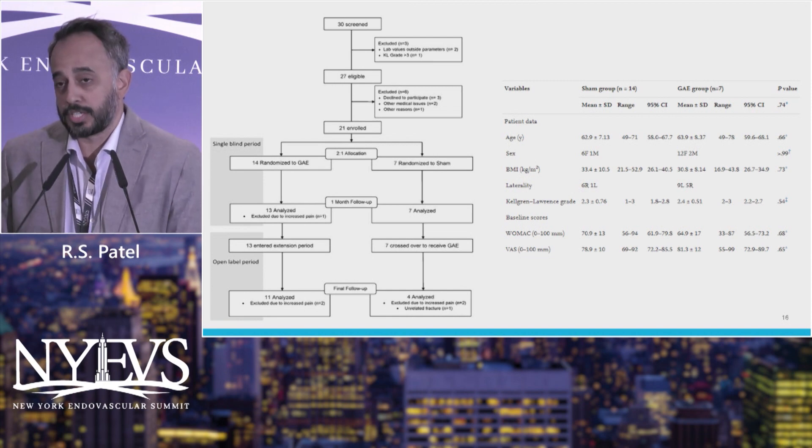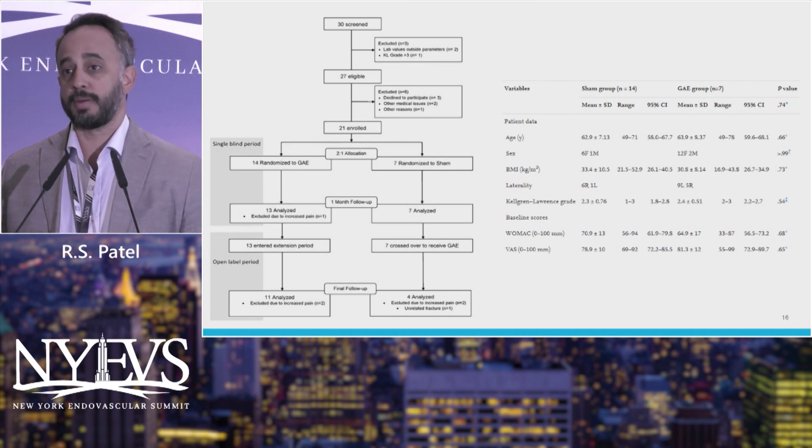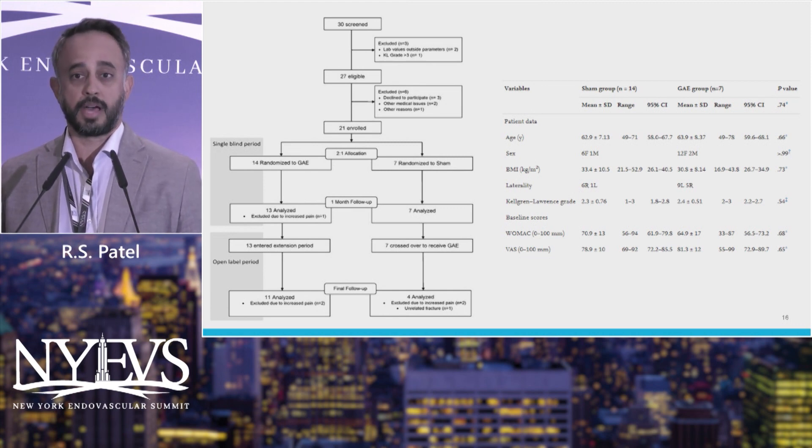Several studies, most originally coming out of Japan but now also from the U.S. and Europe, show this is a viable procedure. A recent study published a few months ago by a group in D.C. and North Carolina actually did a randomized sham study. They enrolled about 21 patients; seven got a sham where they brought them in, did the angio, and did not embolize them, and allowed them to cross over at one month.